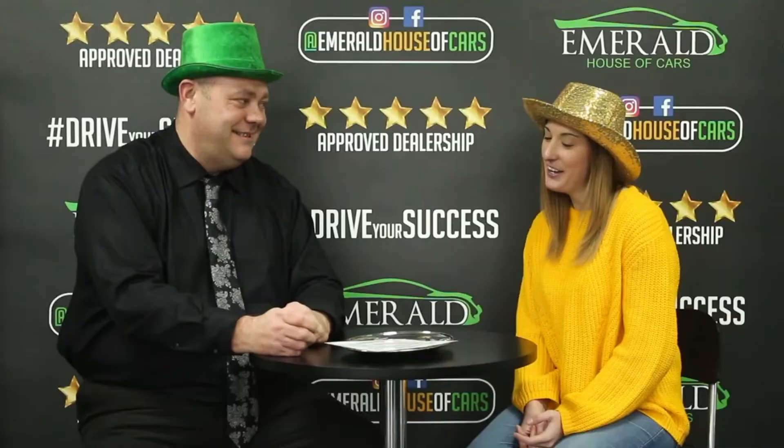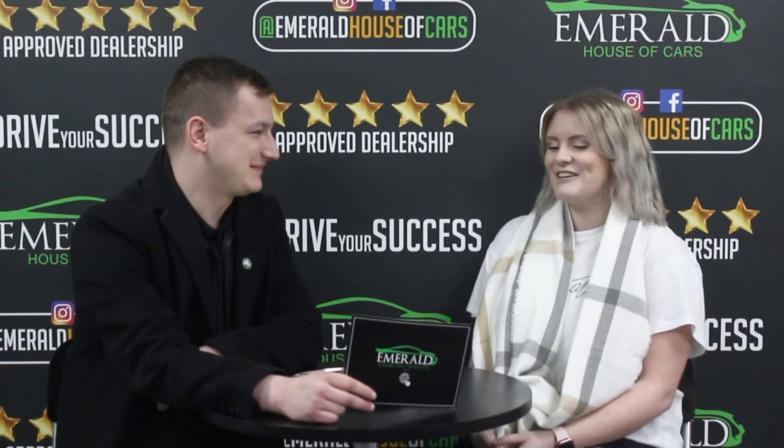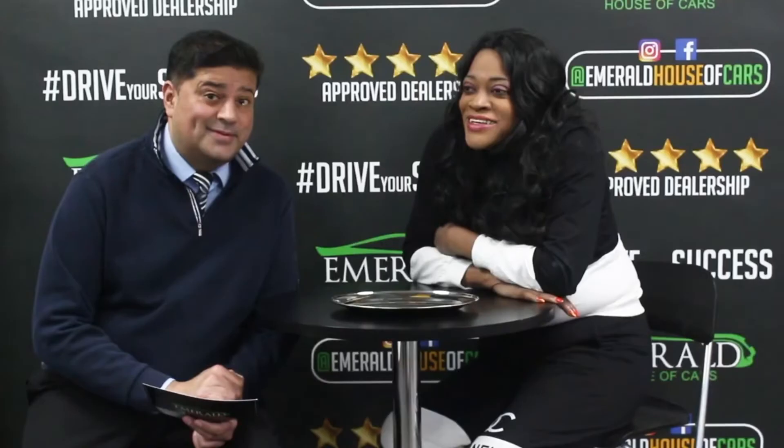How would you rate us out of 10, 10 being probably the best car dealership in the UK? Multiple customers responded: Definitely 10. I'd definitely say 10. I'm going to say 10. Obviously a 10. It's got to be a 10. I'd give you a solid 10. 10 out of 10, 100%. Some customers even said they'd go as far as 11 out of 10. Because I came back, didn't I? And I'll be back again.